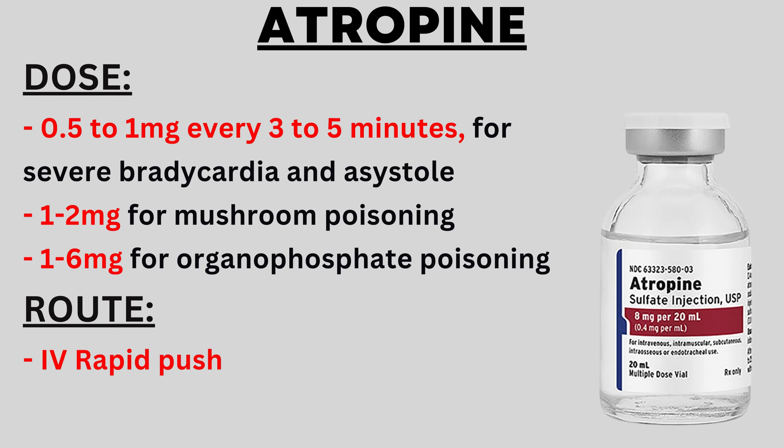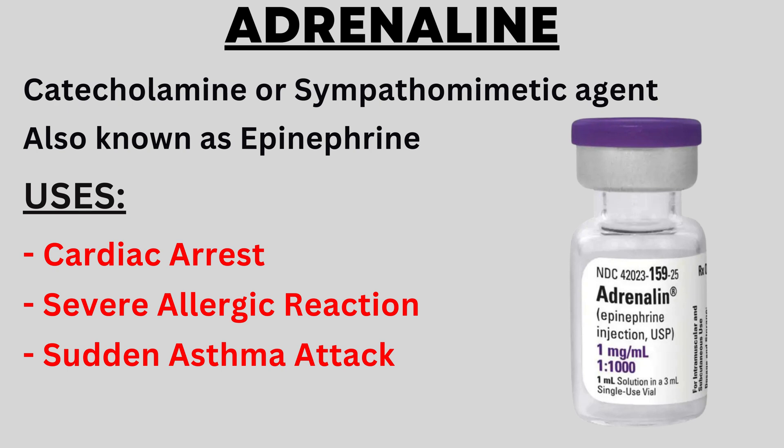The route of administration for atropine is intravenous, meaning it is injected into the vein. The next drug is adrenaline, also known as epinephrine, which is a catecholamine and sympathomimetic agent.